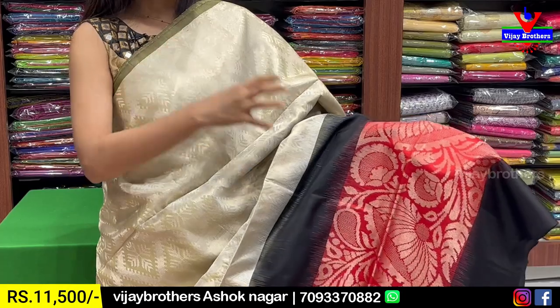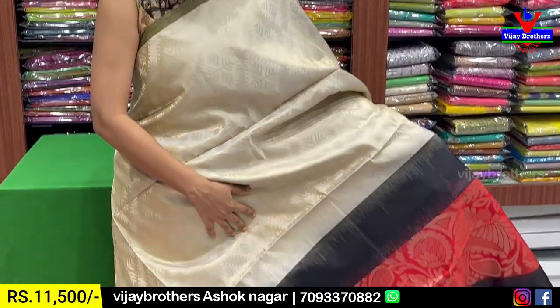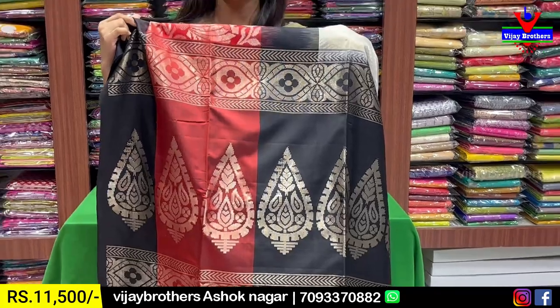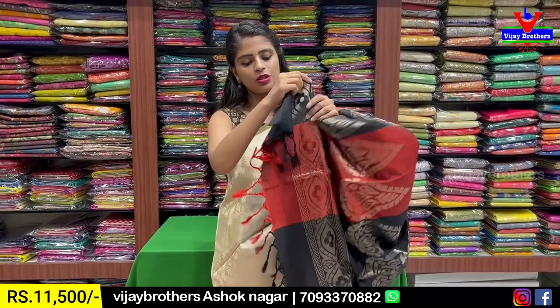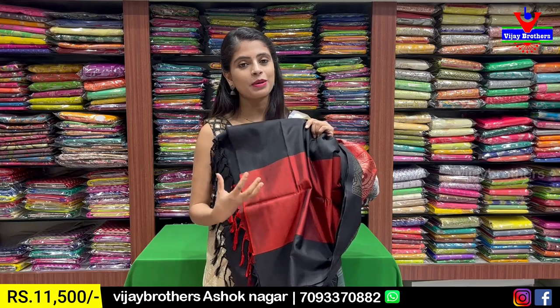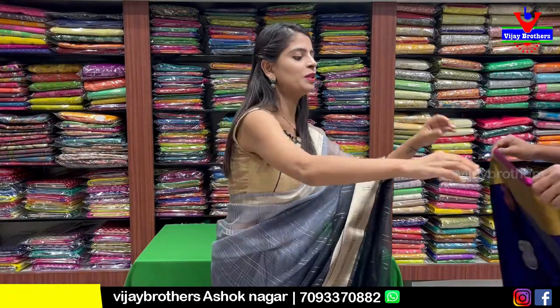The pattern features silver zari weaving throughout. The body has geometric style silver zari weaving. When draped, it looks half and half. The border gives a distinct look. The pallu is a contrast design with silver zari leaf pattern and tassels attached. The blouse is in the same contrast, with the border pattern from the sari also incorporated. Price ₹11,500.